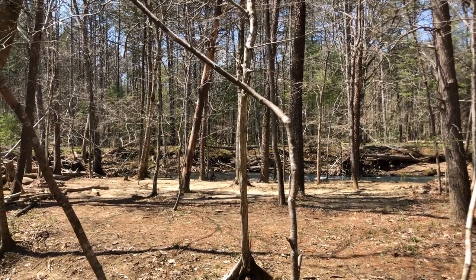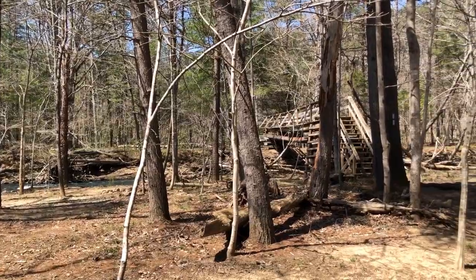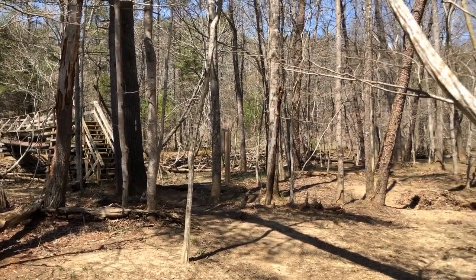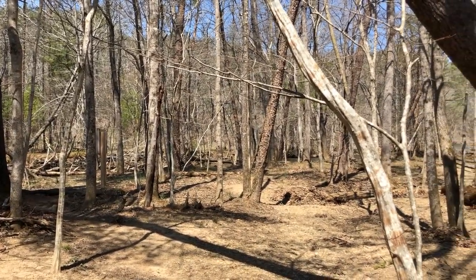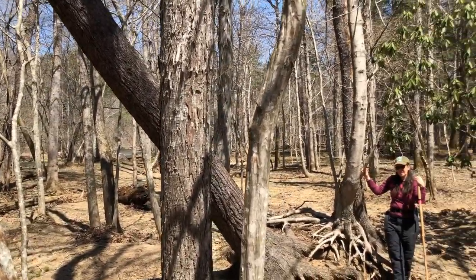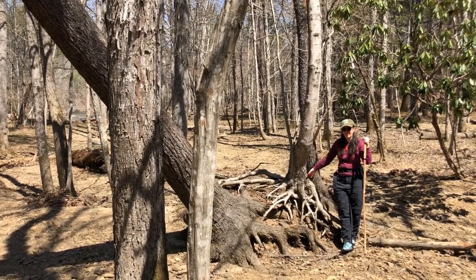Now we're in a bottomland forest. We are in the floodplain of Craig's Creek, and over here is where the Appalachian Trail crosses Craig's Creek. A floodplain is an area where the soil tends to be deeper and moister — both of which are beneficial to trees — but it's also an area that can be disturbed by flooding and where the soil is sometimes scoured away. As you can see where Carolyn is standing, the soil has been washed away from those trees and their roots.